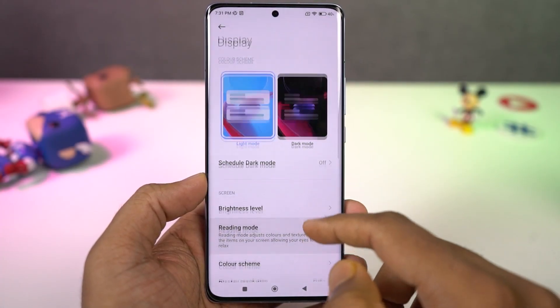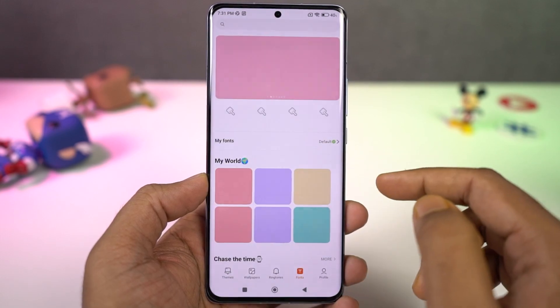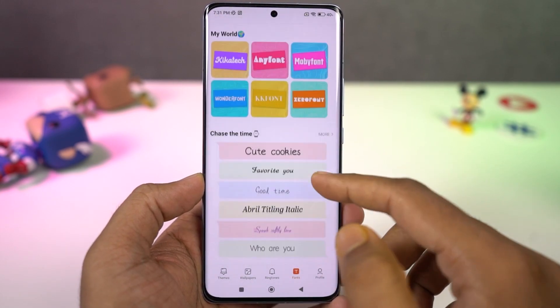We can also change the font styles on this phone, which is pretty rare to see on other phones. On this phone, we can change the pre-existing fonts and also download new ones from the theme section.